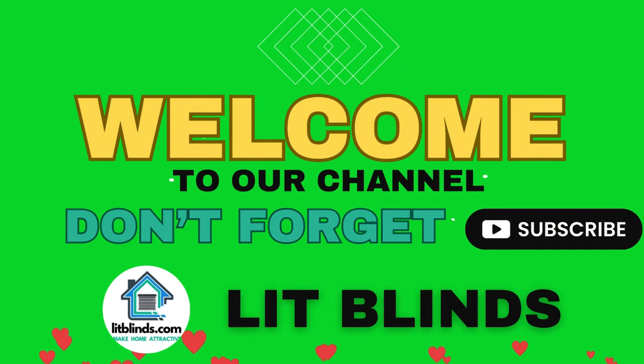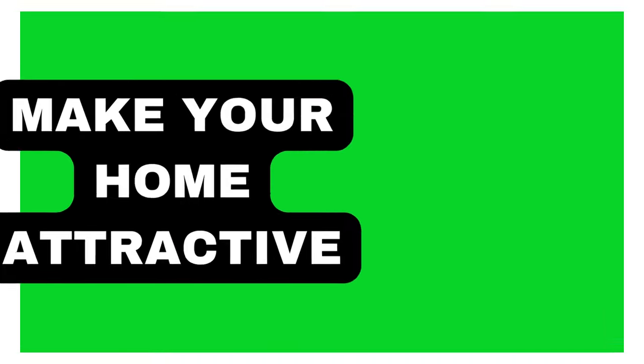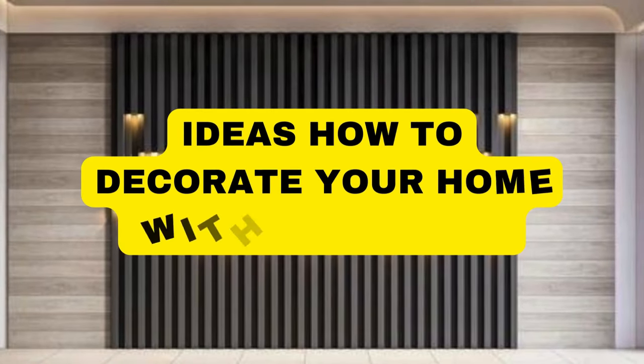Order online with free shipping and get 50% off. Welcome back to our channel, Lit Blinds Store. To make your home attractive, subscribe and watch our videos. Lit Blinds Store.